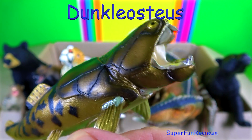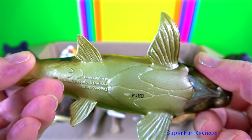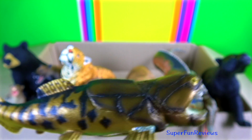Dunkleosteus had large scissor-like cutting jaws with serrated razor-sharp bones but no teeth. Its skull was over 2 feet or 60 centimetres long and it had a jointed neck, an eel-like tail, no scales but a type of armour made of hinged body shields.